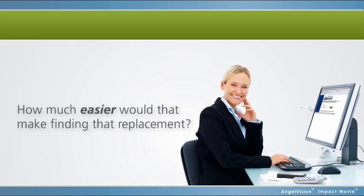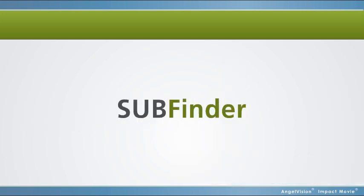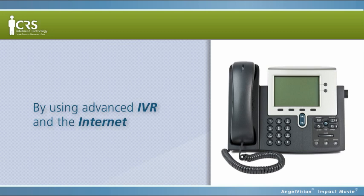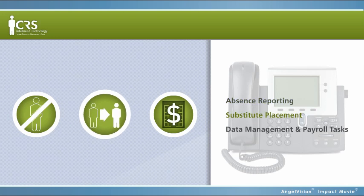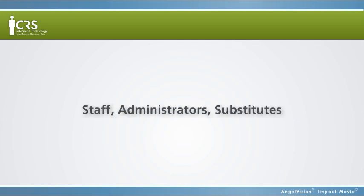How much easier would that make finding that replacement? Never worry about finding a replacement again with Subfinder from CRS Advanced Technology. By using advanced interactive voice response and the internet, Subfinder completely automates employee absence reporting, substitute placement, data management, and payroll tasks.